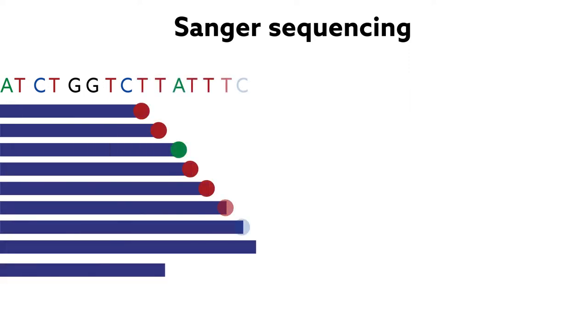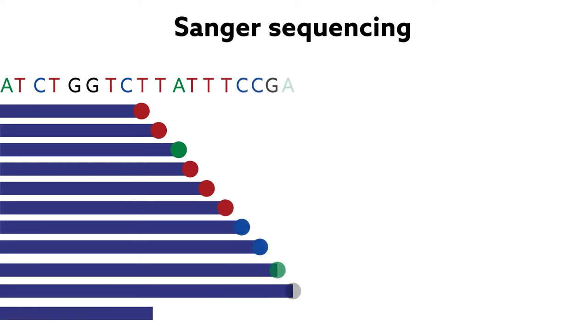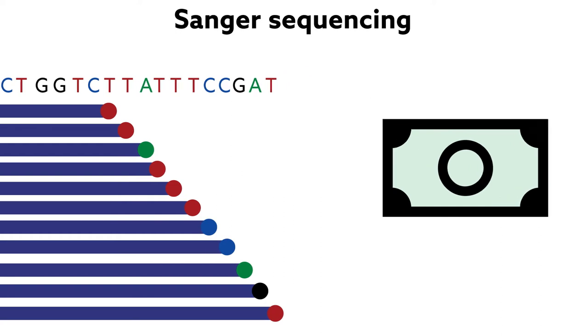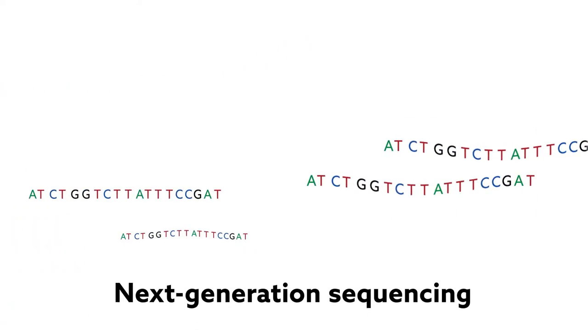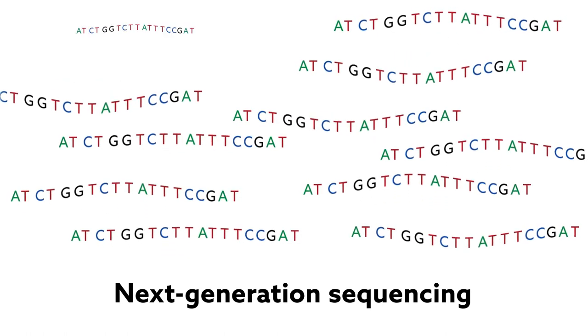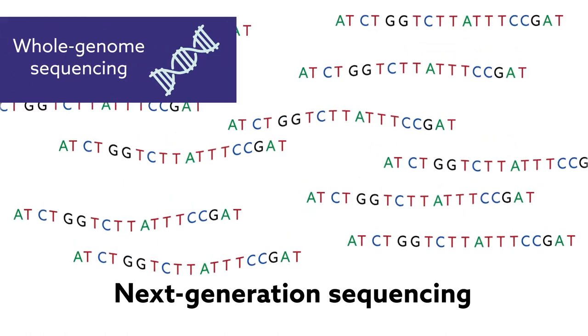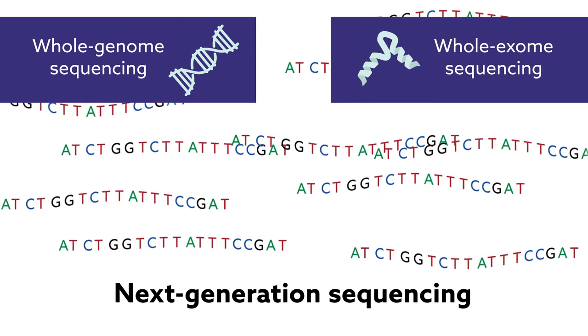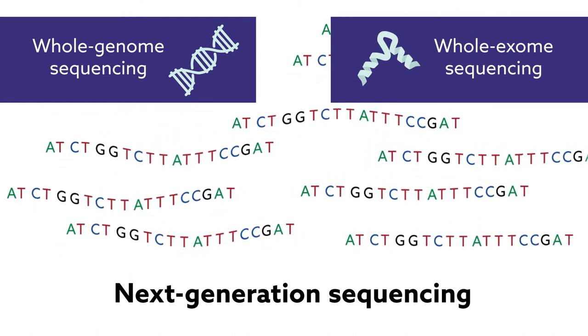Despite its high accuracy, though, this turnstile process tends to be time-consuming and expensive. That's where so-called next-generation sequencing techniques come in. These methods run multiple fragments simultaneously to sequence the entire genome, or only the regions that actually encode for proteins — the exome — in a matter of hours.